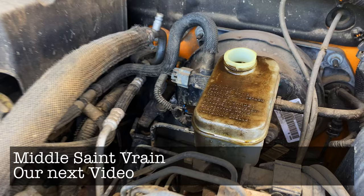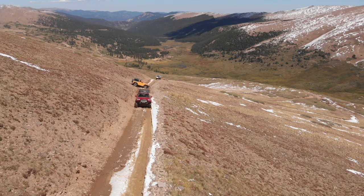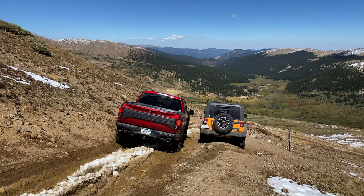Thank you so much for making it this far in the video — you've just watched the entire trail guide. For those of you that like a longer video, here is a bonus segment showing off Santiago Mine as well as a neat waterfall near the trails. First we have to get off the mountain, go back down to Waldorf, and then go up to Santiago. I personally think the views are better going down — but what do you think?